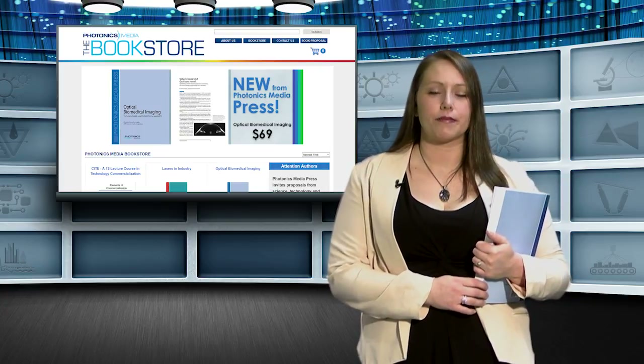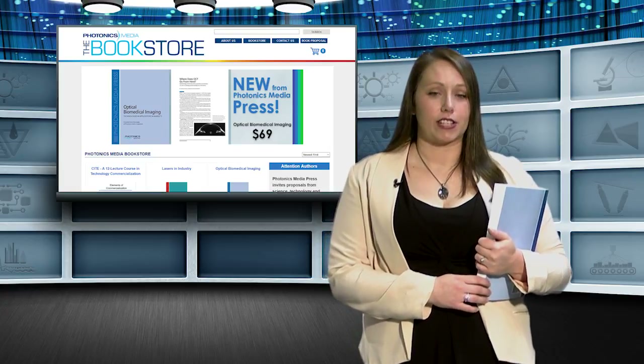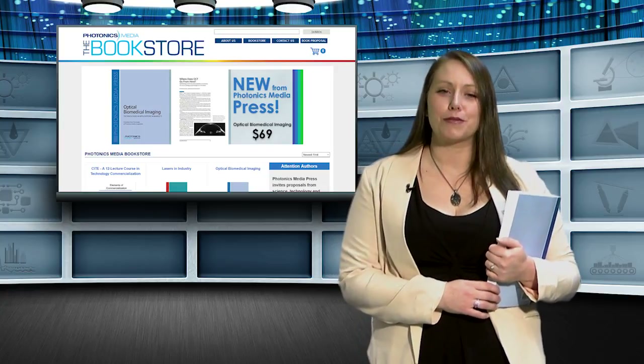Each book is $69. Additional compilations on areas such as optics fabrication, machine vision, and remote sensing will be available soon. So go do some shopping.